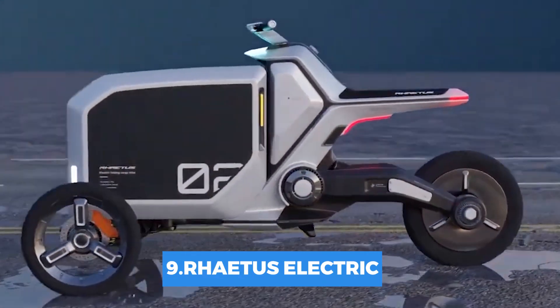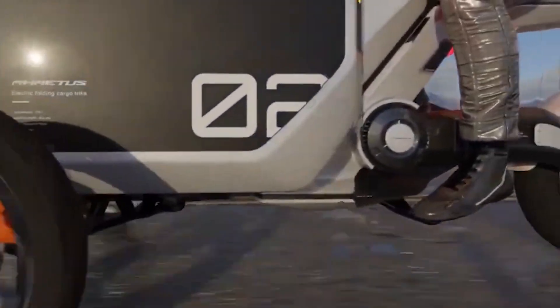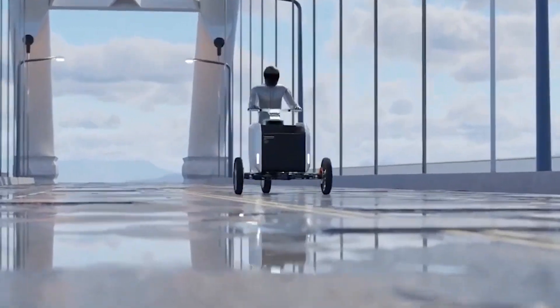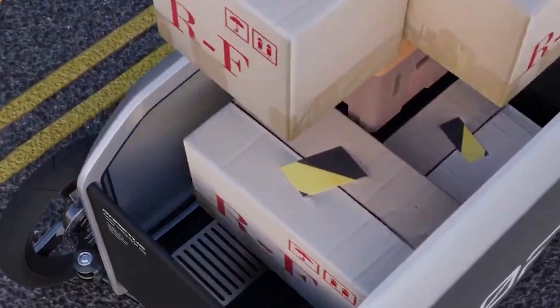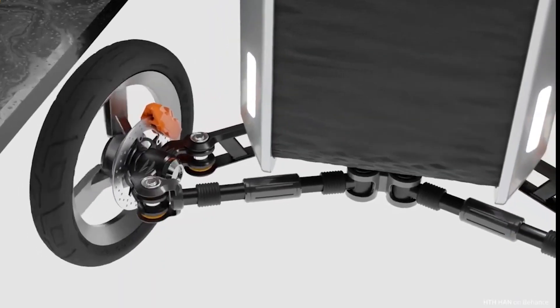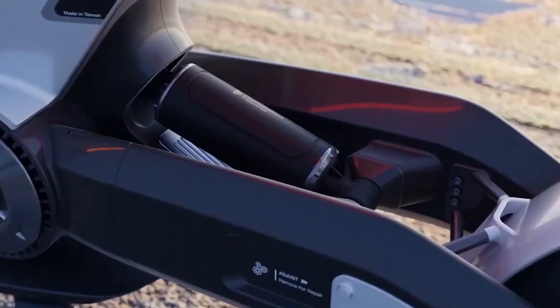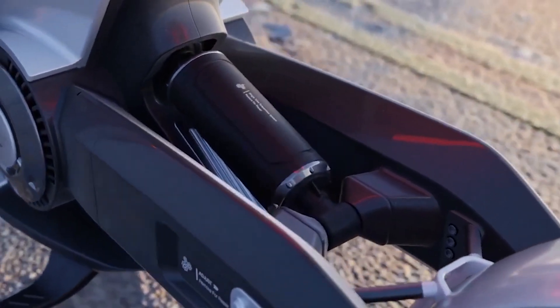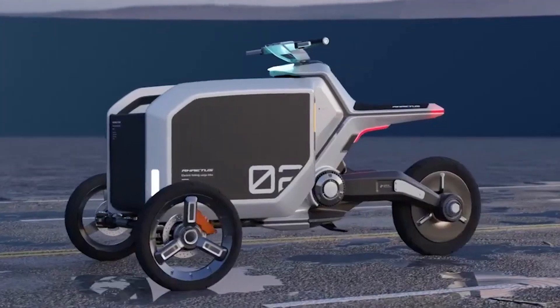Number 9: Rytulus Electric. The cargo bike on the market includes storage space in the front for cargo, pets, and even children, but due to its big size, it is not ideal for general usage. The foldable front storage section designed by Rytus tackles this problem by changing the bike into a light carrier for usage other than as a freight bike, thus boosting the bike's mobility, utility, and usefulness.